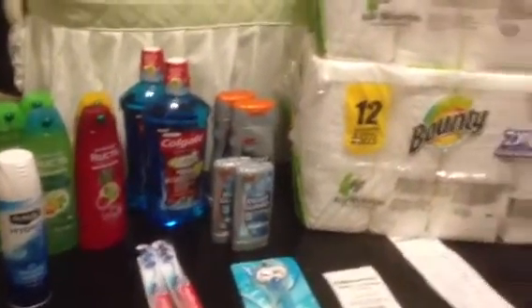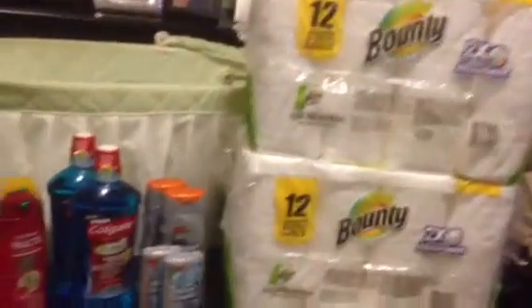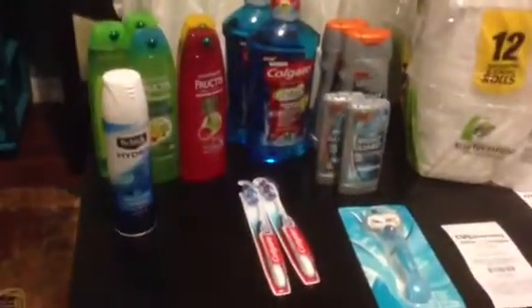Hi guys, this is my CVS haul. I did buy some Valentines products and a few other things, and I'm going to go over this with you guys.